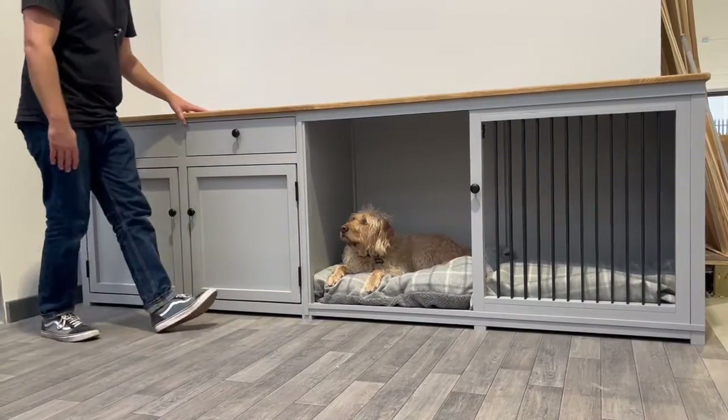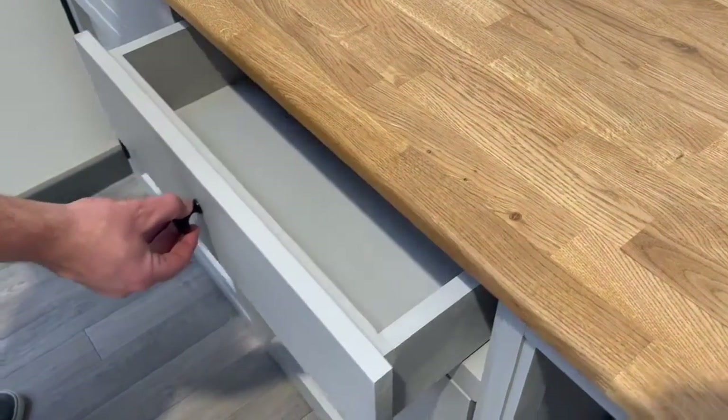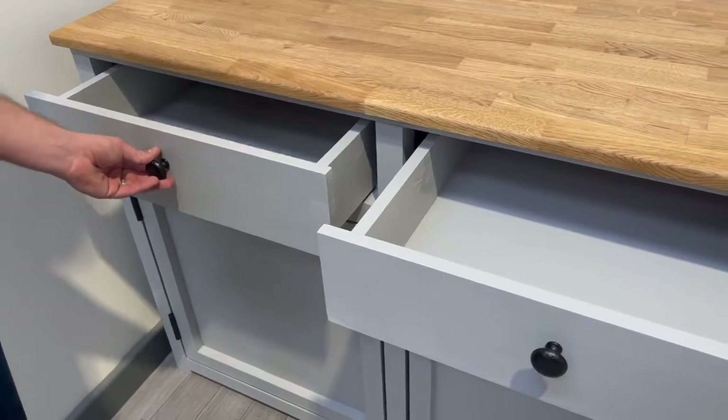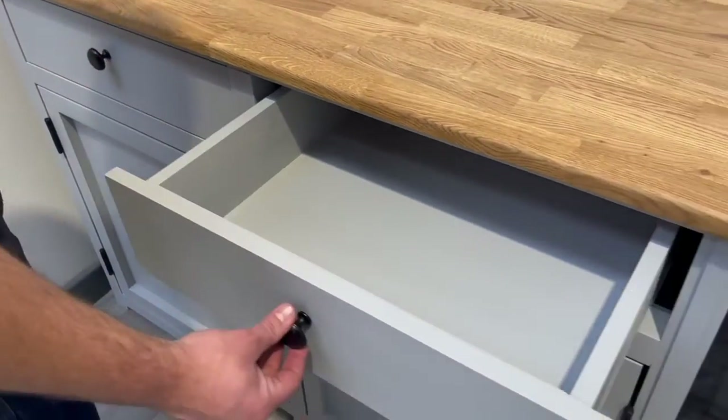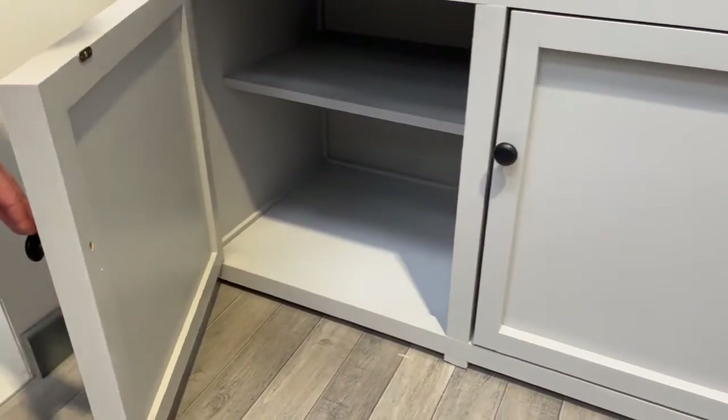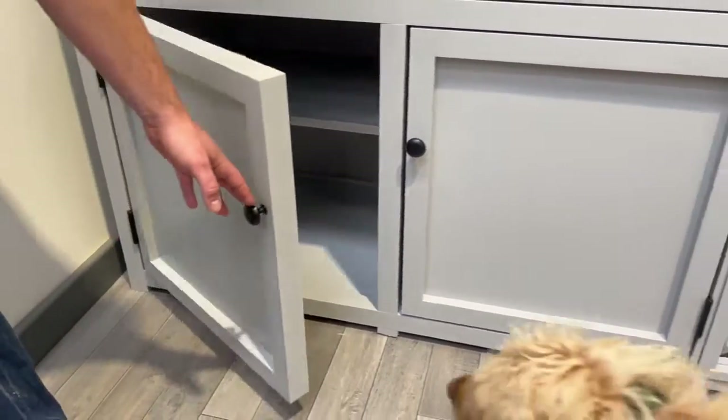If we move over to this section of the unit, as you can see here we've got two really nice large deep drawers on a nice smooth sliding action, and at the base of the unit we've got two really nice generously sized cupboards as well for all our storage.